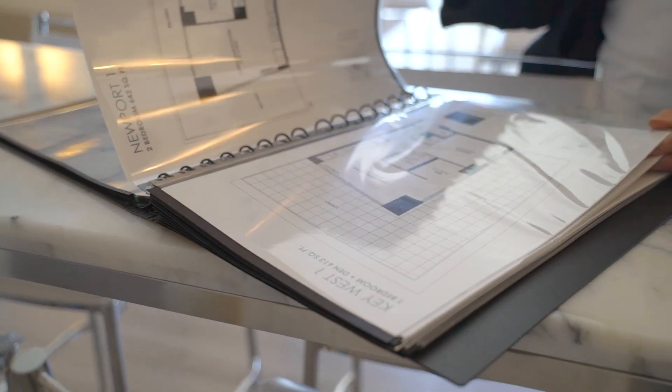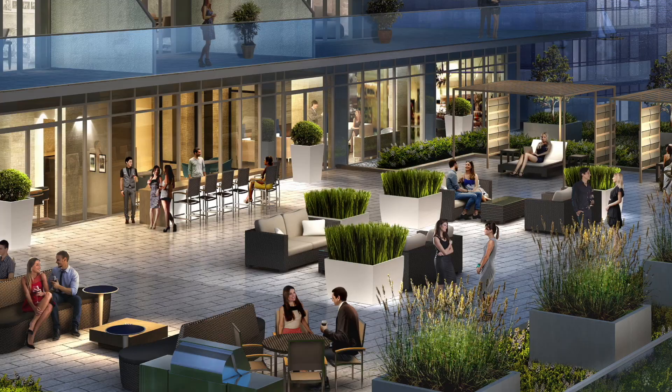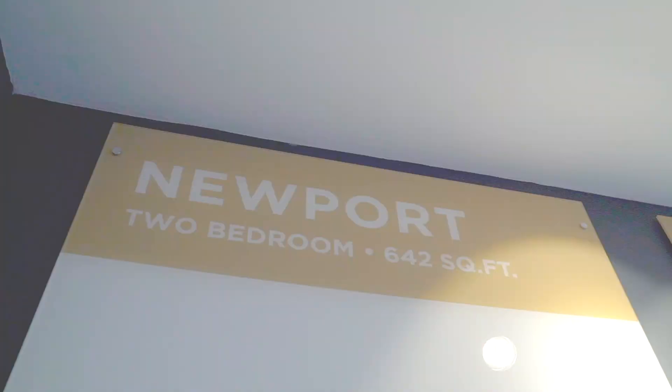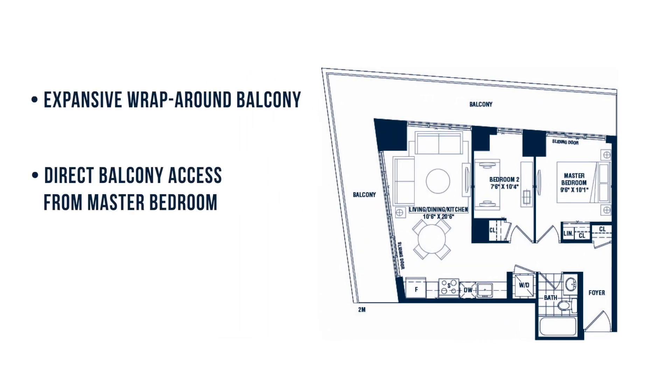Choose from a wonderful selection of one and two bedroom plans for Toronto's best value in waterfront luxury. Our Newport suite offers a spectacular wrap-around balcony, two well-sized bedrooms and a chic galley style kitchen.